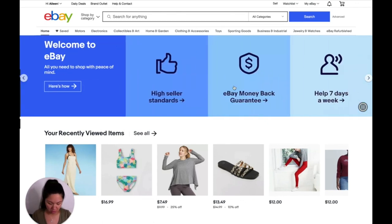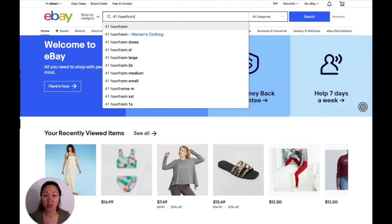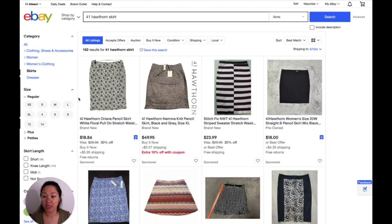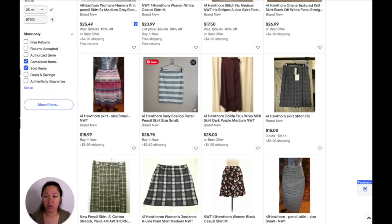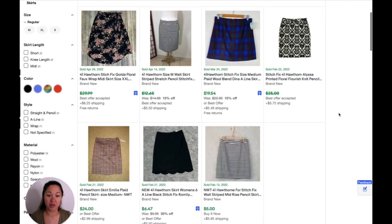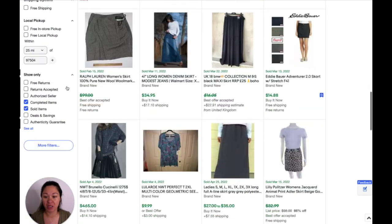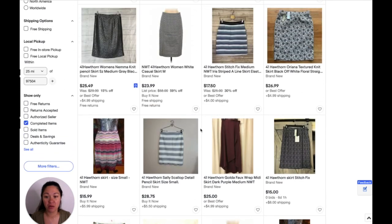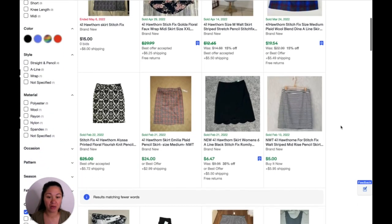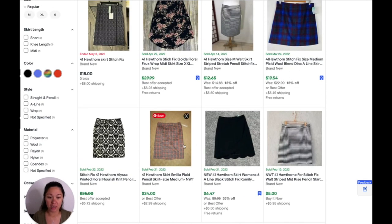First thing I'm going to look up is this 41 Hawthorne skirt — it is new with tags, and we're going to look at items that have sold. It looks like only seven have sold. I also like to look and see how many have been completed that did not sell, just to see how the sell-through rate is. Eight completed. We're looking at these and this cut is about the same — so maybe about $24. I'm going to write down that we can sell it for about $24. Of course, these are just estimates. I'll list it at $24 and might take $20 on it.